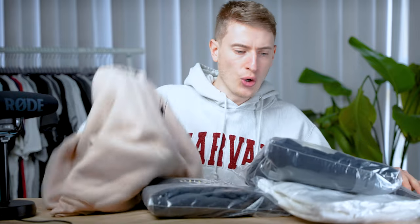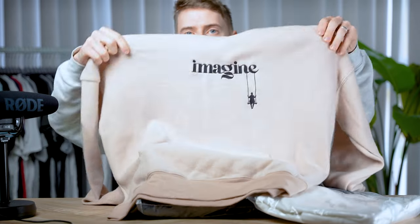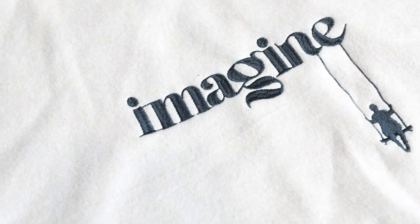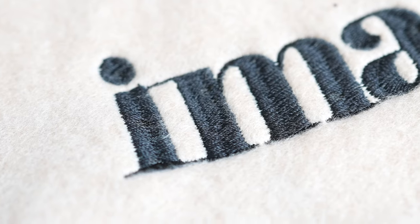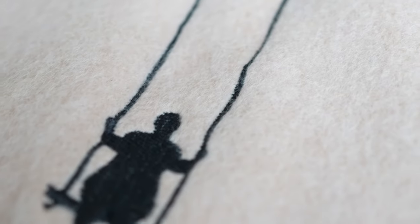This is what I've got — a few hoodies, a sweater, and a t-shirt. This is the design; I'll do some close-ups. This was the one that turned out the best. The stitching is pretty flawless, if you ask me. On this one specifically, it looks really good and it looks really fresh.